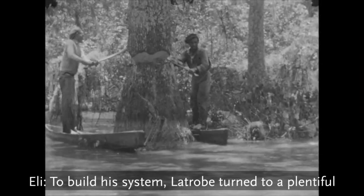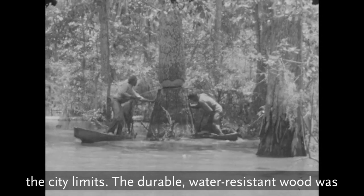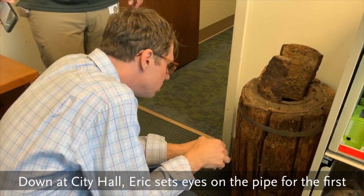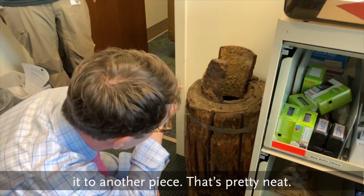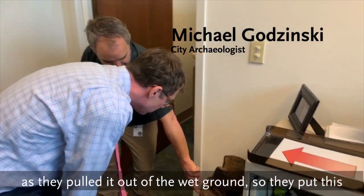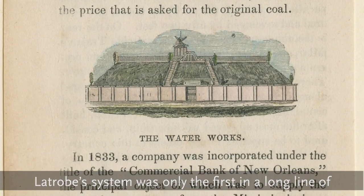To build his system, Latrobe turned to a plentiful natural resource: cypress logs hewn from just outside the city limits. The durable, water-resistant wood was hollowed out and joined together with cast-iron sleeves. Down at City Hall, Eric sets eyes on the pipe for the first time. You can see the sleeve, which connected it to another piece — pretty neat. It obviously started disintegrating as soon as they pulled it out of the ground. They put a little metal band around it, but it's all dried out and very cracked.